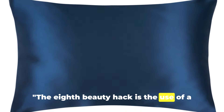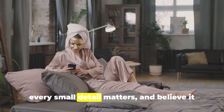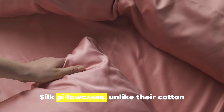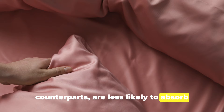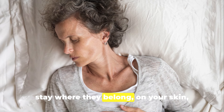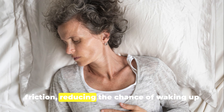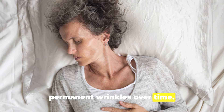The eighth beauty hack is the use of a silk pillowcase. In the pursuit of a youthful appearance, every small detail matters, and believe it or not, what you rest your head on at night plays a significant role. Silk pillowcases, unlike their cotton counterparts, are less likely to absorb the moisture from your skin. This means your night creams and serums stay where they belong — on your skin, working their magic. Silk is also smoother and causes less friction, reducing the chance of waking up with sleep lines that can evolve into more permanent wrinkles over time.